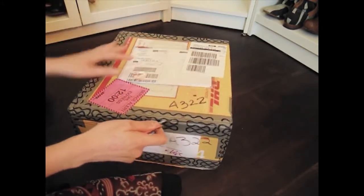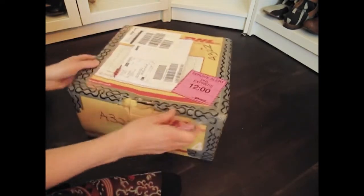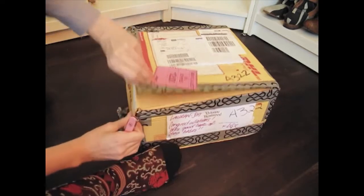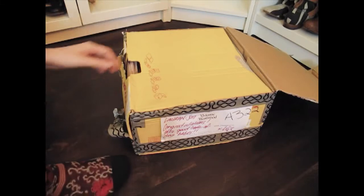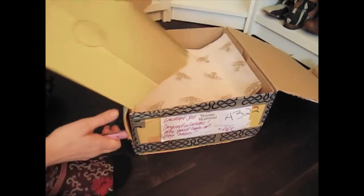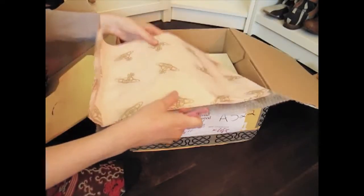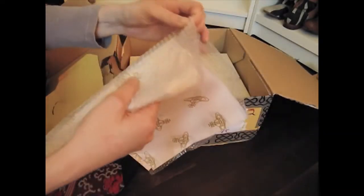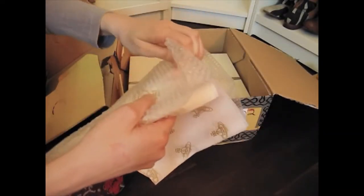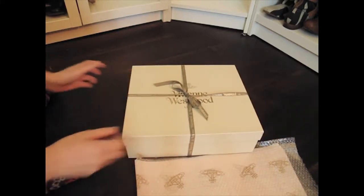Alright, time to open the box. Oh, I finally got it. It's you. Oh, it's on nice. So what did we get today?